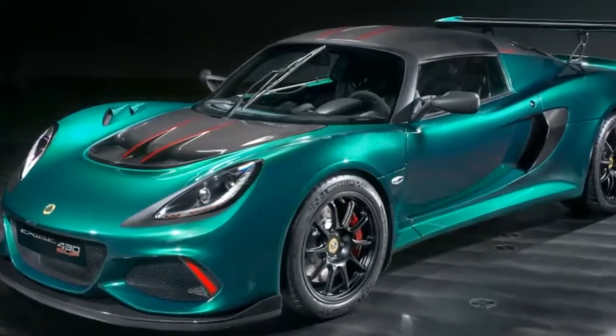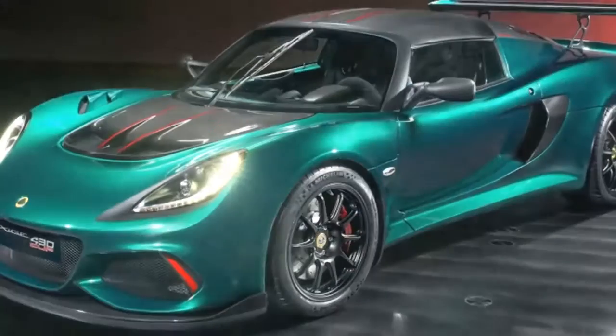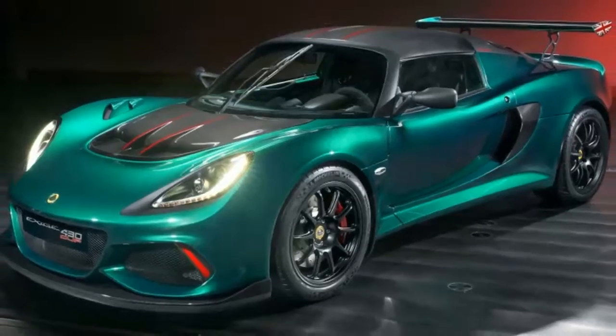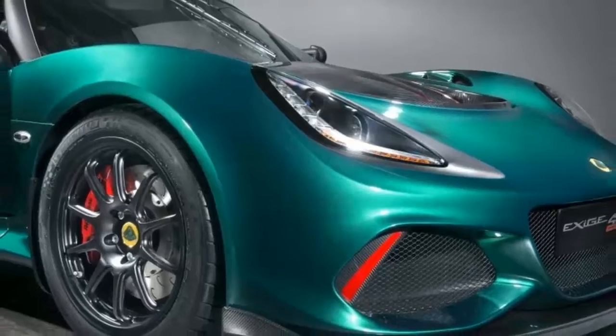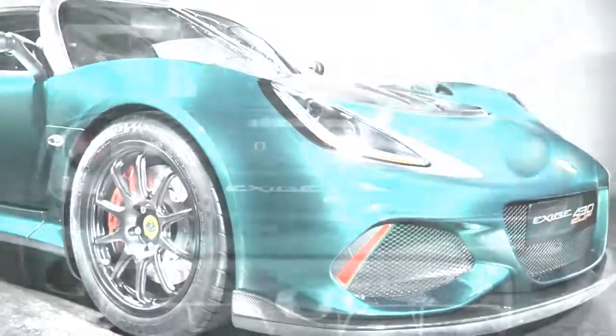Lotus pumps Exige up to 430 horsepower. It seems that every few months or so, Lotus has yet another lighter, faster version of one of its cars, usually with an emphasis on the lighter part.